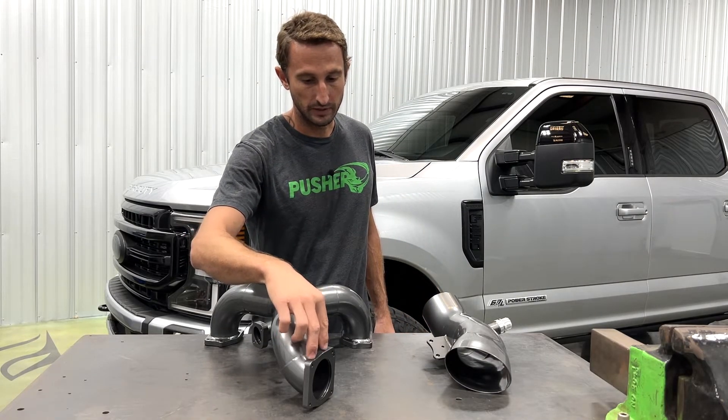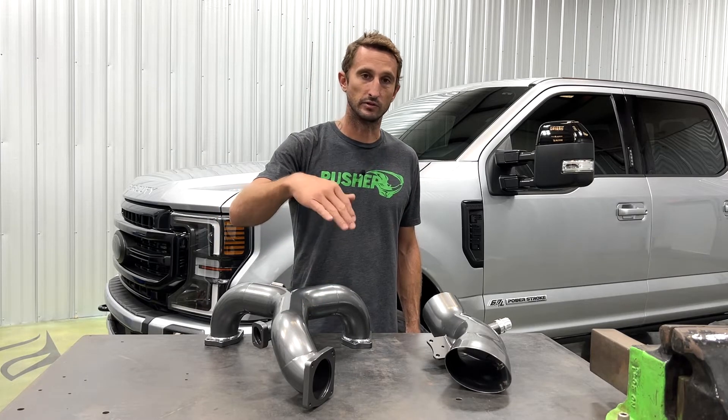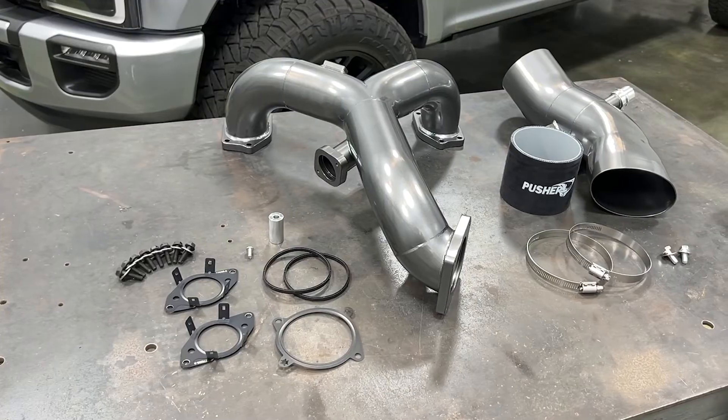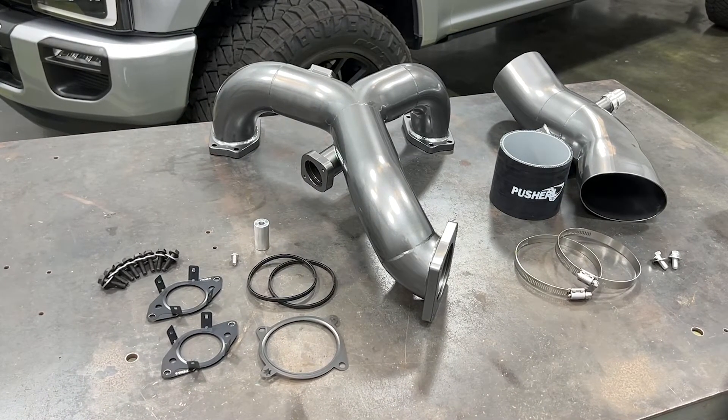Lastly, our throttle valve flange is in the exact same location as factory, which is really important for those of you who may have already upgraded your cold side charge tube — which is very problematic for these trucks — so whether you have that upgrade or you're running factory, it's going to bolt right up with no issue. The hardware package included with every kit comes with every nut and bolt, factory-level OEM gaskets, and everything you need to do the install, along with full color instructions that complement our install video. I'm really excited for what these are going to do for the 6.7 Power Stroke market. If this video doesn't address any questions you have, please check out our website — we're constantly adding information — or shoot us an email or give us a call. Thanks for watching.